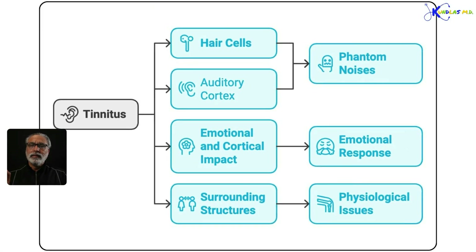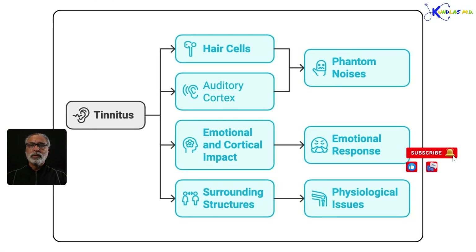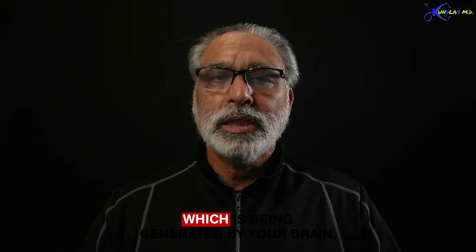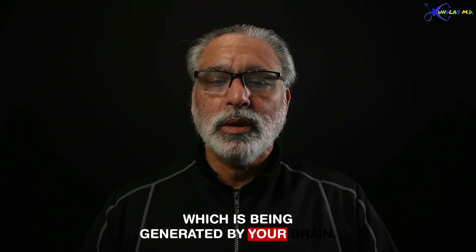In tinnitus, there is no external source of sound. It is a phantom sound where your brain is interpreting a constant buzzing, hissing — any kind of characteristic sound which is being generated by your brain.